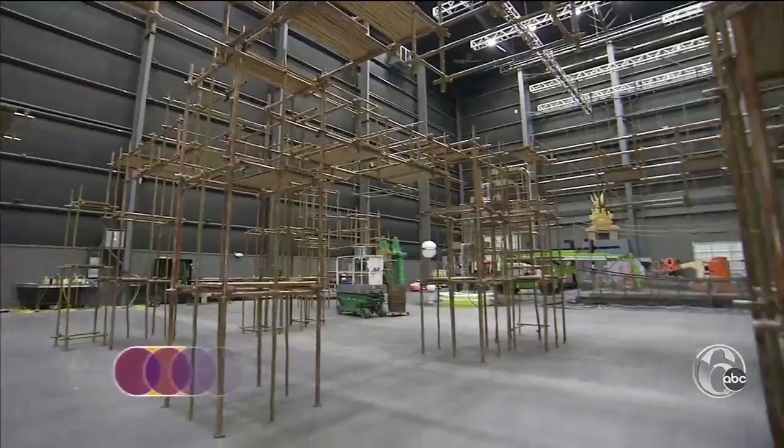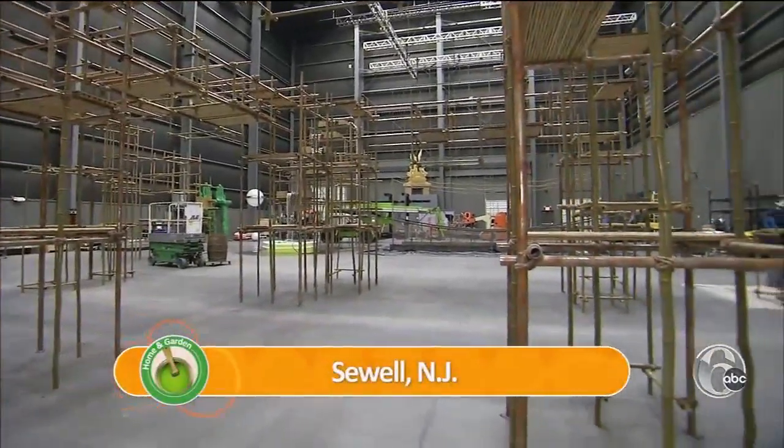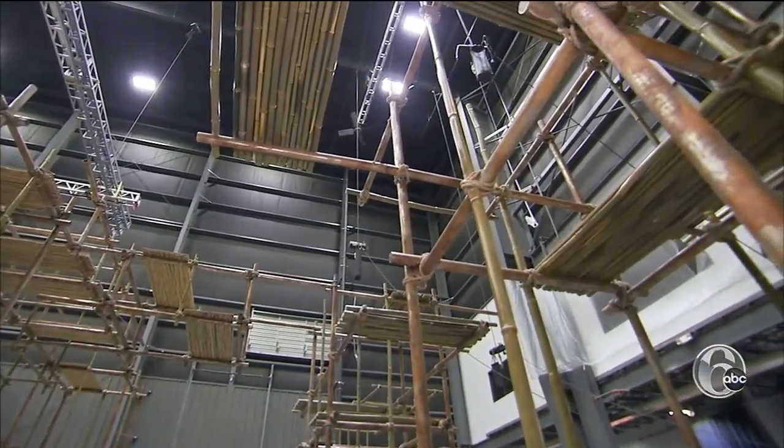As soon as you walk in the door, you're right inside of this environment. Inside a chilly warehouse in Sewell, New Jersey, a magical rainforest is taking shape.